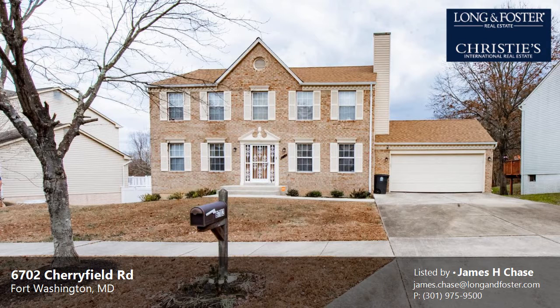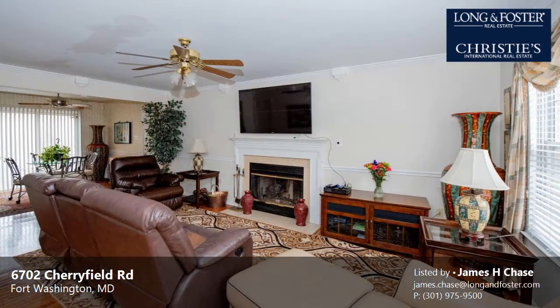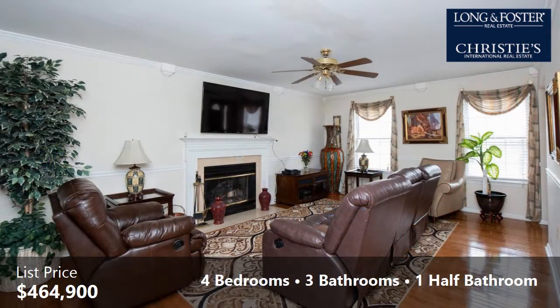This property is a four-bedroom, three full baths, and one-half bath home. This property is listed for $464,900.